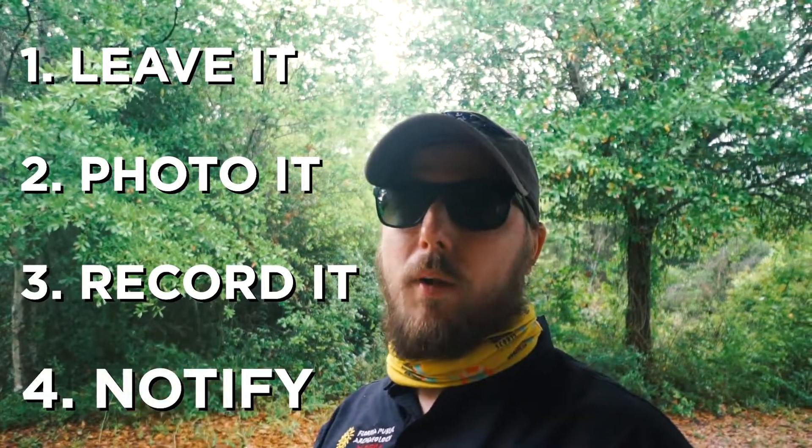Those are just some quick, easy things you can do to keep you safe from violating the law and to help protect archaeology in place. Leave it in place, take a photo, make a note of where you found it, and notify the land manager. And remember, anytime you're hiking our wonderful public lands: take only photos, leave only footprints. I'll see you next time on Hike with Mike!